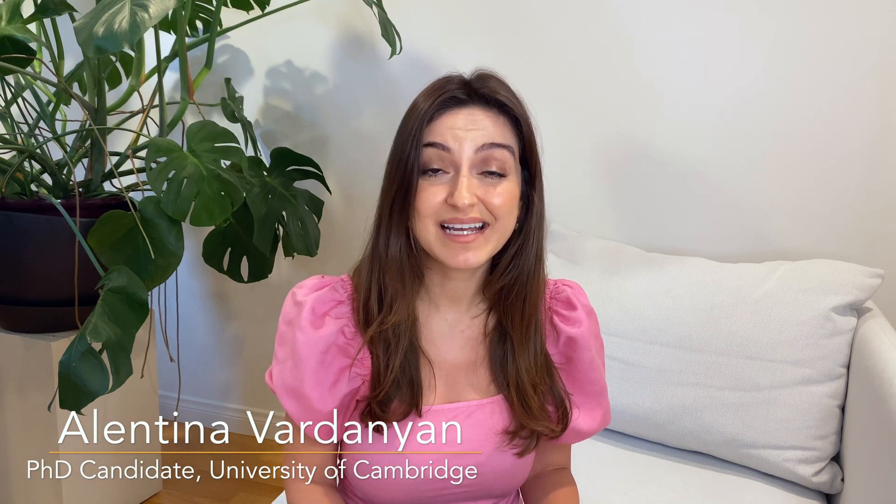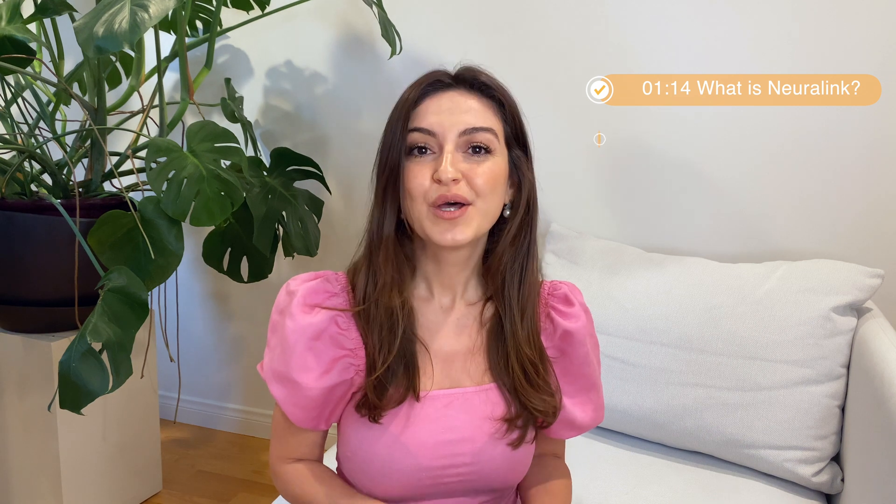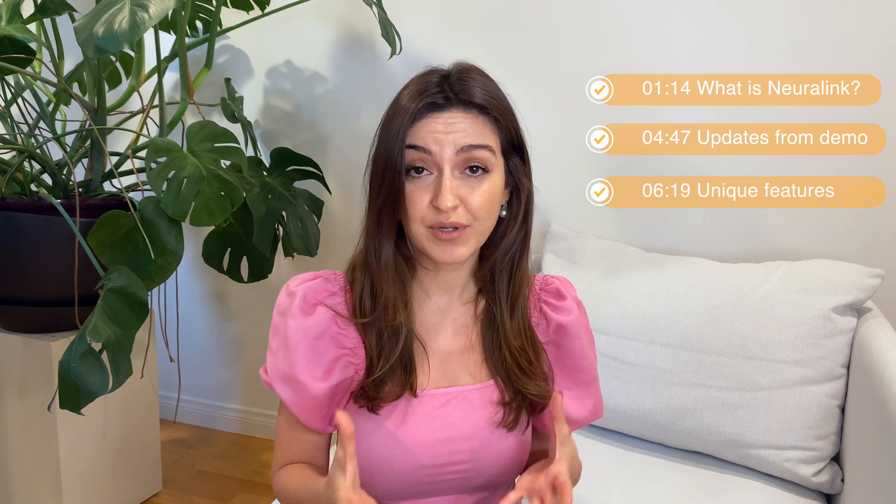If you're new here, welcome. My name is Alan Tina and I'm a PhD candidate at the University of Cambridge researching artificial intelligence and organizational behavior. In this video we'll discuss: one, what is Neuralink? Two, what are the recent updates from their most recent demo presentation? Three, what makes Neuralink special, because we already have brain-machine interface technology? And four, what are some of the challenges that we foresee?